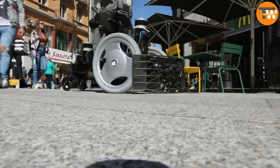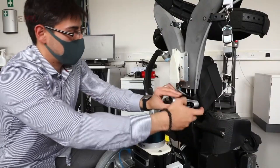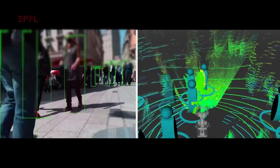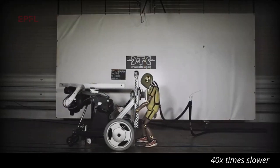Crowdbot — imagine a wheelchair that moves through crowds smoothly and safely by itself. Using advanced technology, this robotic wheelchair can navigate through crowded places, recognizing people and avoiding collisions. However, there are still challenges to solve, like predicting sudden movements of people.